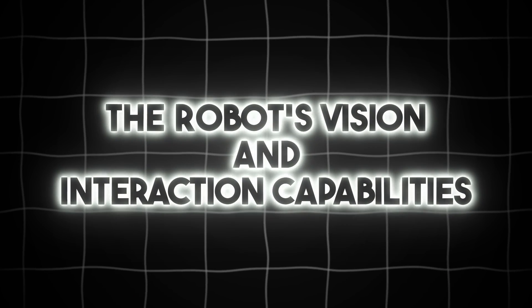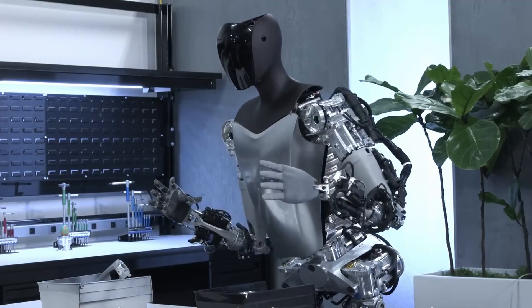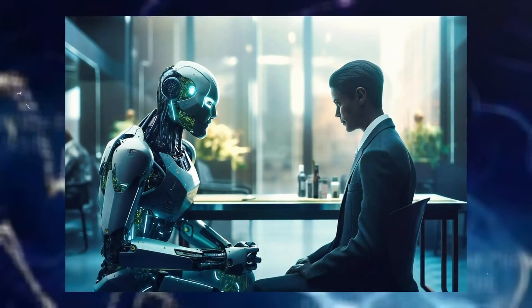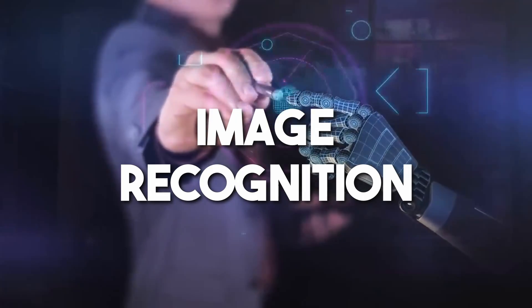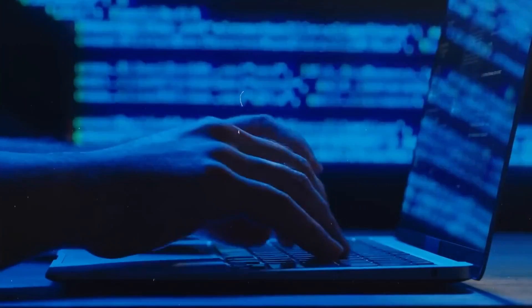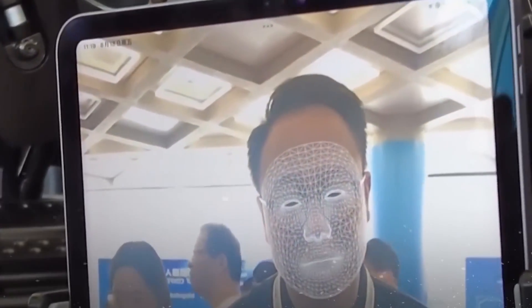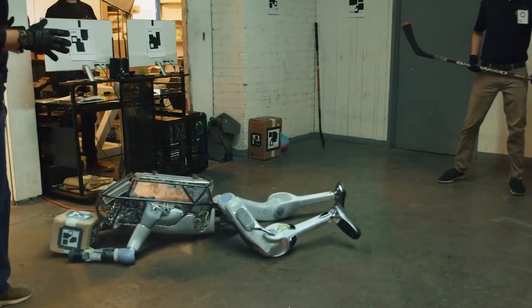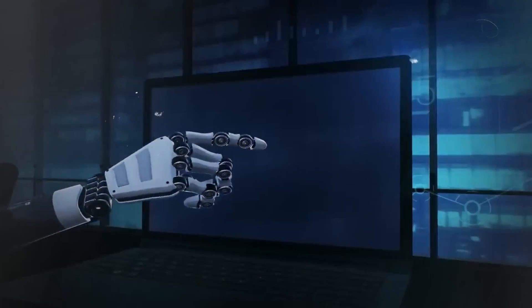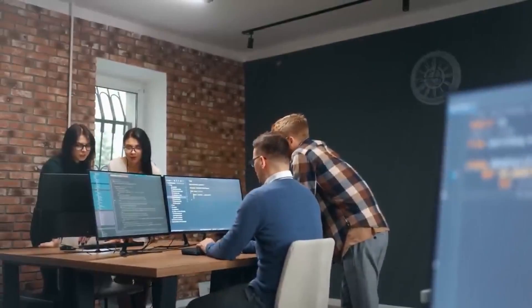The robot's vision and interaction capabilities: the robot's vision capability is a cornerstone of its functionality, enabling it to comprehend and interact with its surroundings adeptly. Unlike mere image recognition, it possesses the ability to interpret scenes, allowing for reasoned responses and informed decision-making. Through its camera, the robot not only perceives images but comprehends them, facilitating an understanding of the context and actions required. This advanced vision capability empowers the robot to engage in meaningful interactions with humans and its environment.